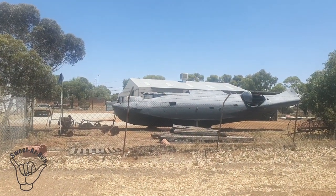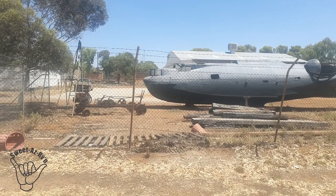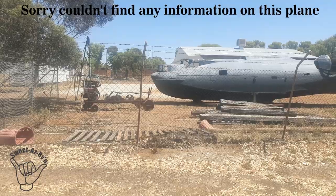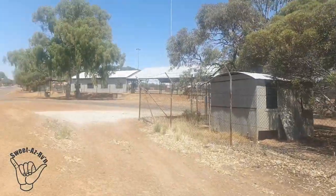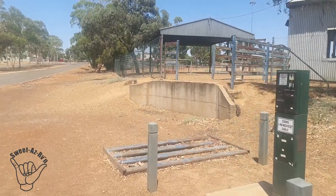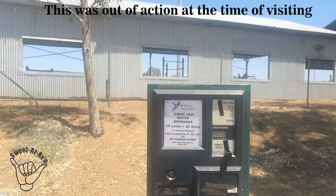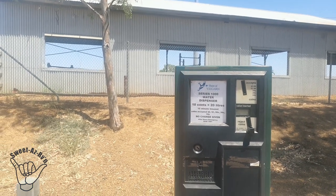Just swinging into Southern Cross. Did a dump station, rubbish bin, and filled up with some water, but bumped into this at the man shed — talk about a toy! I think it's a flying boat — I think they call them Catalinas, could be wrong. One hell of a project. There's a water dispenser here, 10 cents for 20 litres, so getting myself all organised.